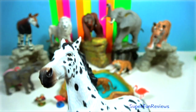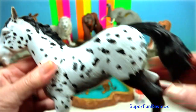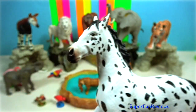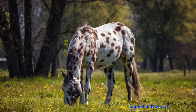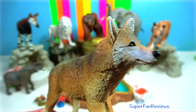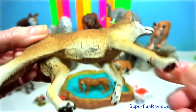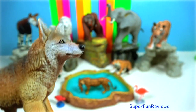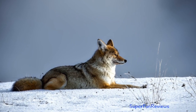Appaloosa. There is art dating back to ancient Greece that shows spotted horses, as well as French paintings from the 16th and 17th centuries. Through trade, Spanish settlers brought these horses to the Americas in the 16th century. Coyote. The basic social unit of a coyote pack is a family containing a reproductive female. Unrelated coyotes may join forces for companionship or to bring down prey too large to attack singly.